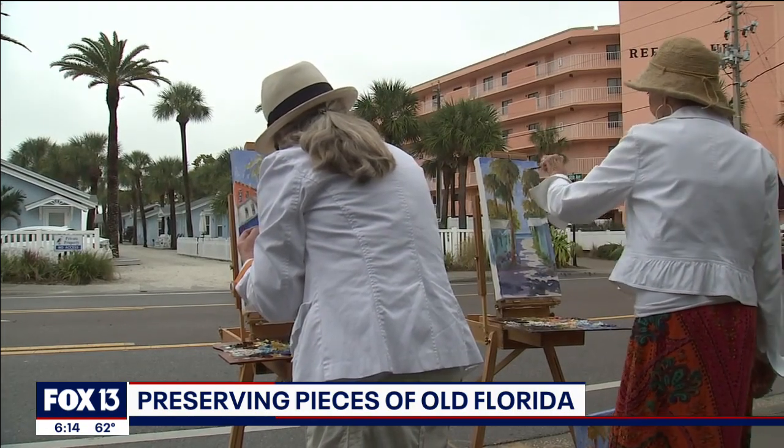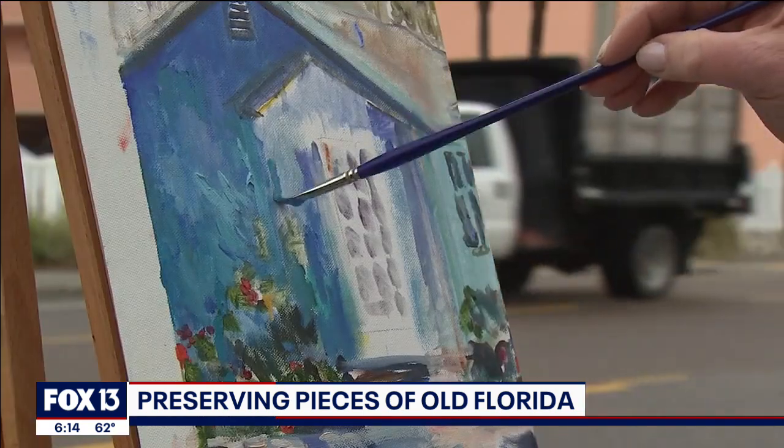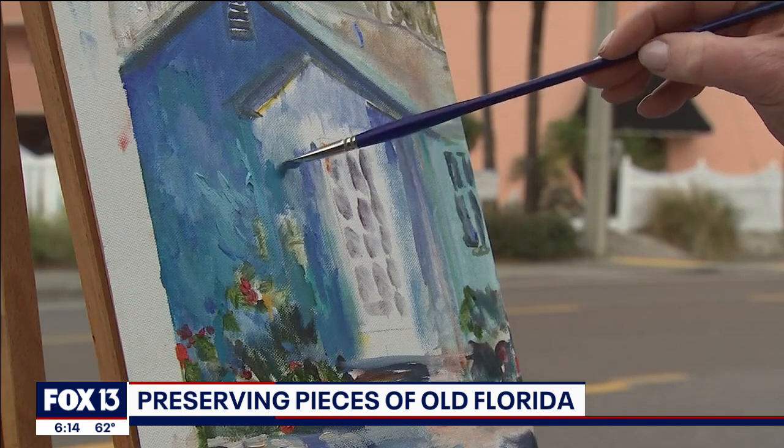Well, if you think art can't make a difference, you have not met these ladies. They helped preserve pieces of old Florida, one beach cottage at a time.